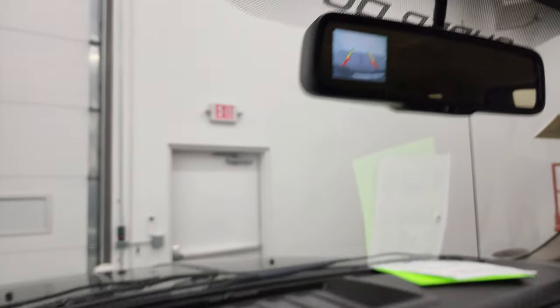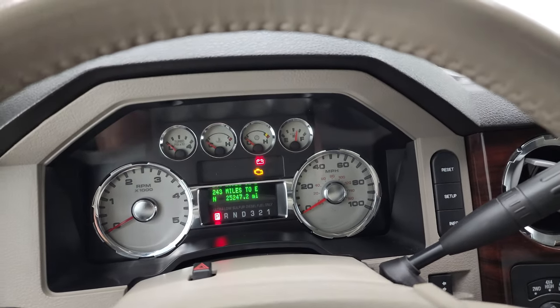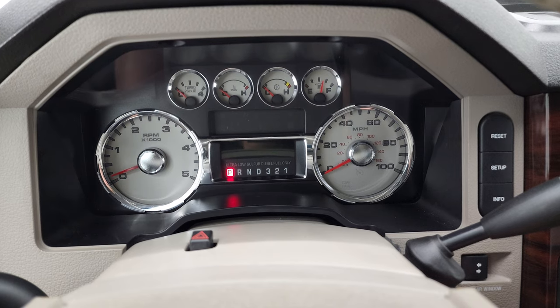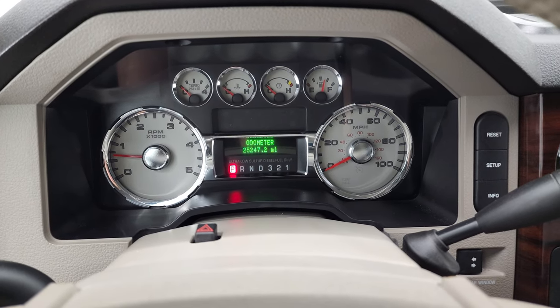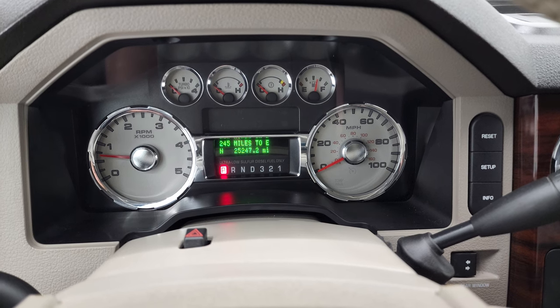We'll pop the hood here and then we're going to start it and take a look under the hood. It starts right up — no check engine lights or anything like that.